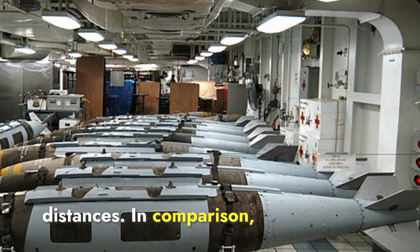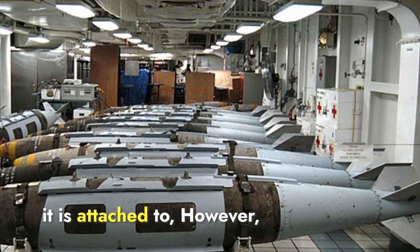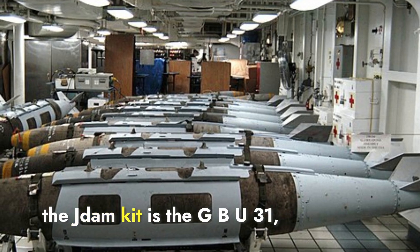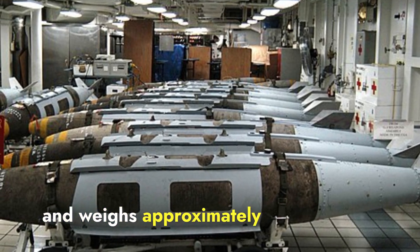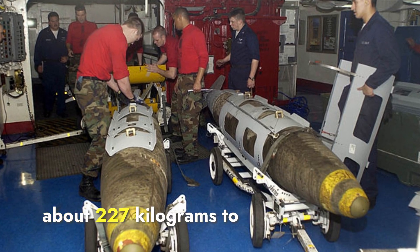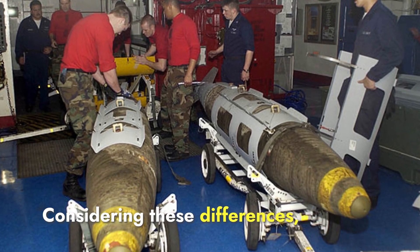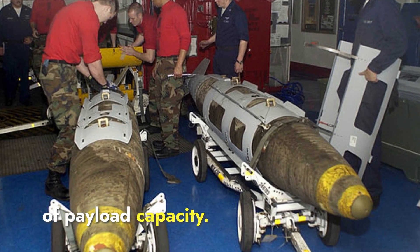In comparison, the JDOM's dimensions and weight can vary depending on the bomb it is attached to. The most commonly used bomb with the JDOM kit is the GBU-31, which is about 3.84 meters long and weighs approximately 907 kilograms. The JDOM kit itself extends the bomb's length slightly and adds about 227 kilograms to the total weight. Considering these differences, Gharav's larger dimensions give it a slight edge in terms of payload capacity.